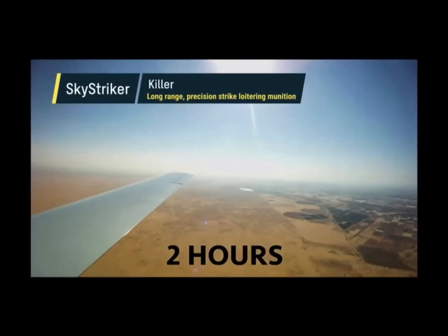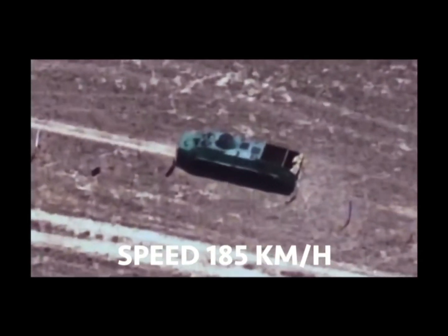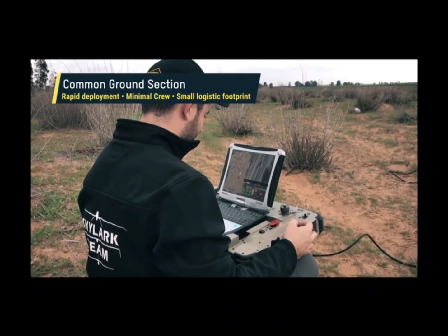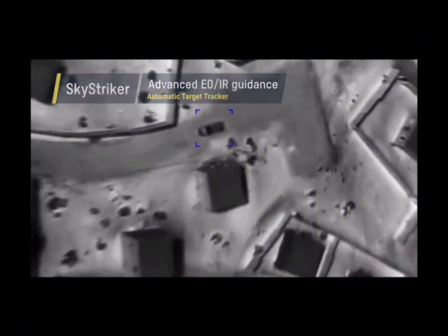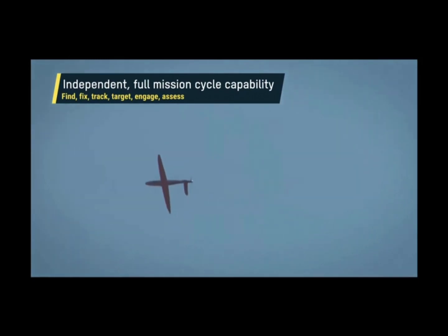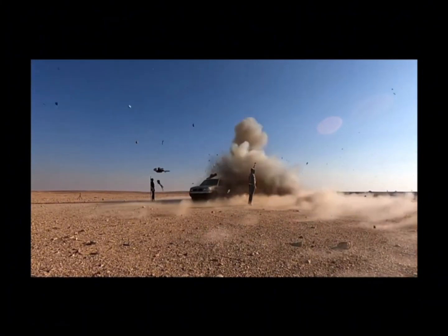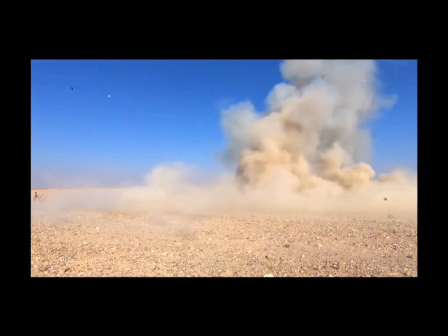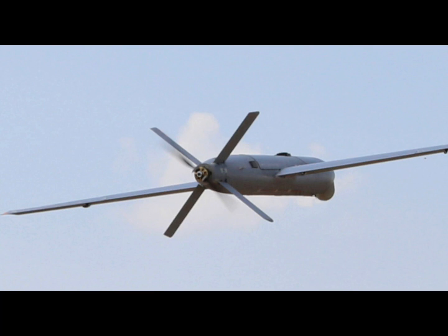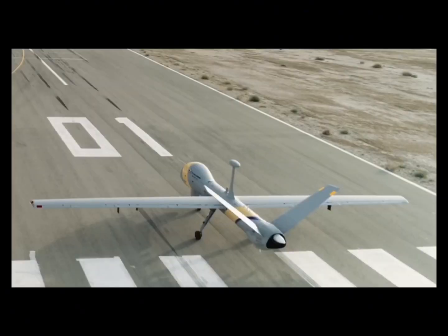Elbit Systems' Skystriker is a fully autonomous loitering munition that can locate, acquire, and engage operator-designated targets with a warhead of up to 10 kg. Enabling high-precision performance, Skystriker can be launched from a variety of ground and aerial platforms, including from a dedicated canister on Elbit Systems' universal launching system and rocket artillery systems equipped with an electrical engine. The Skystriker enables covert operations of up to two hours and with a range of 100 kilometers. The system can precisely strike targets while maintaining a man in the loop, even in GPS and communication-denied environments.